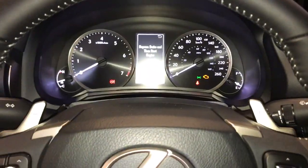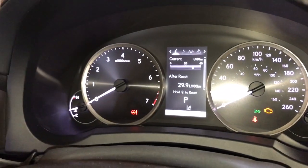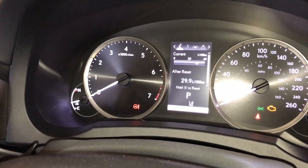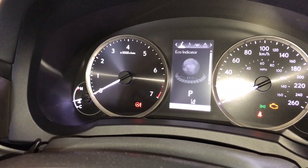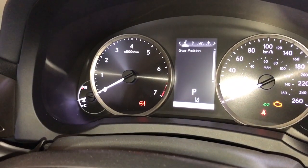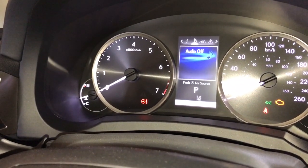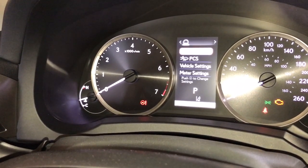In the interior we have our paddle shifters, audio controls, hands-free communication, and our driver information display. This is where we can see our fuel economy, kilometers till empty, eco indicator, tire pressure, sway warning, gear position, our audio, messaging, and the Lexus safety system.